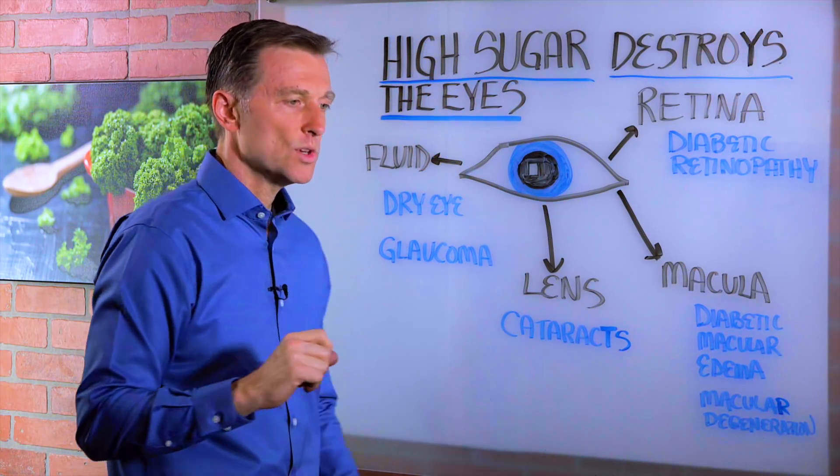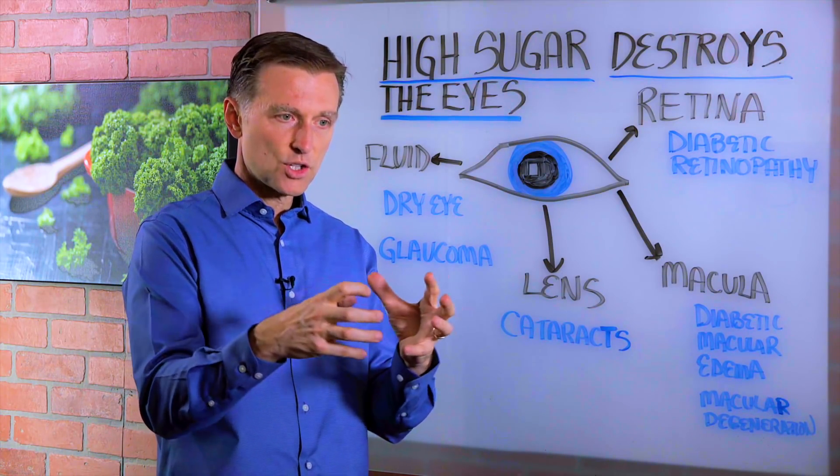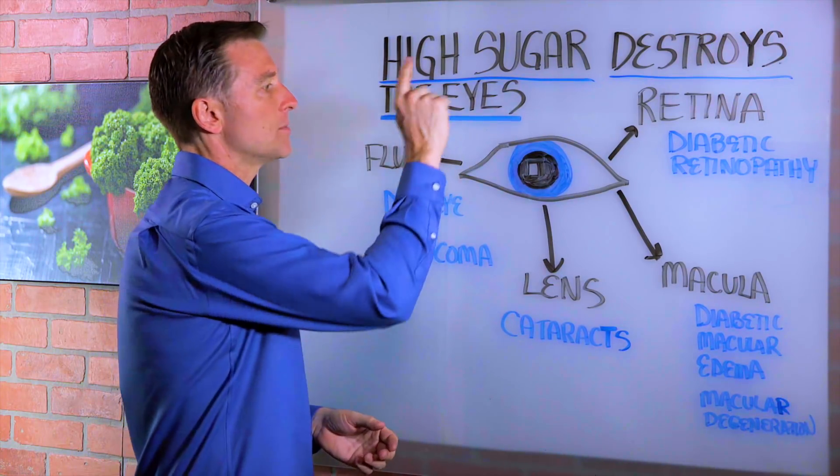Then you have glaucoma, which is basically pressure inside the eye. It's like a little pressure cooker that's destroying the nerves because there's too much pressure in there, and that also comes from high sugar.